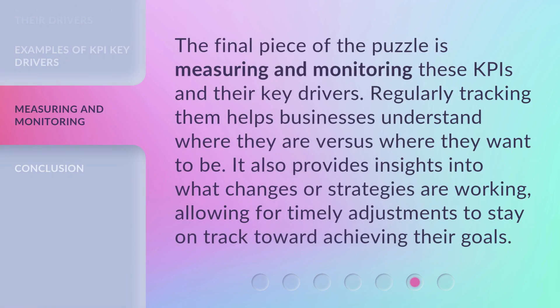The final piece of the puzzle is measuring and monitoring these KPIs and their key drivers. Regularly tracking them helps businesses understand where they are versus where they want to be. It also provides insights into what changes or strategies are working, allowing for timely adjustments to stay on track toward achieving their goals.